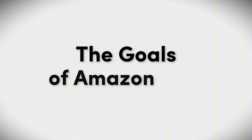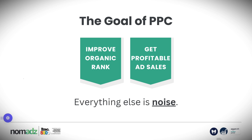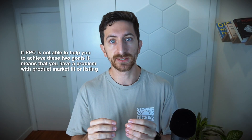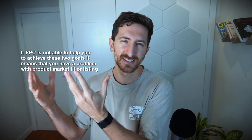Let me define what are the goals of Amazon PPC. The main goals are to improve organic ranking and get profitable sales. Especially if you are doing less than half a million a month in total sales on Amazon, do not worry about brand awareness, do not worry about Amazon Marketing Cloud. You just need to focus on these two main goals. If PPC is not able to help you achieve these two goals, it means you have a problem with product market fit, or you have a problem on the listing — which is still product market fit.